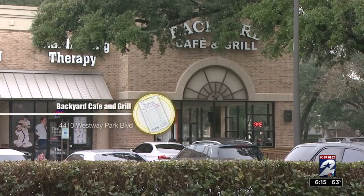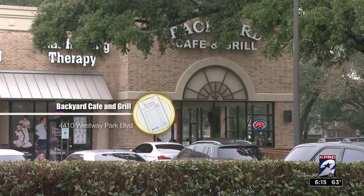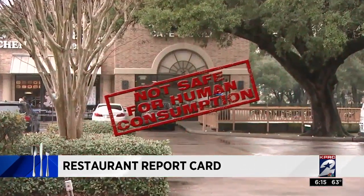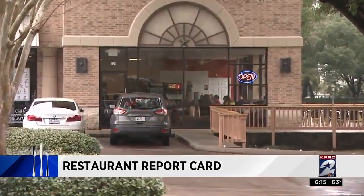Hey there everybody, we're starting out this week on the northwest side at the Backyard Cafe and Grill on Westway Park Boulevard. There, inspectors tossed out chicken that was found not safe for human consumption — that chicken trashed for temperature violations.